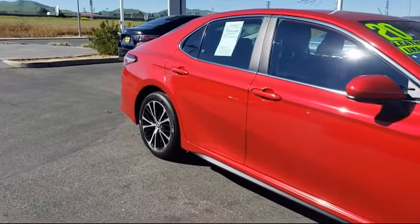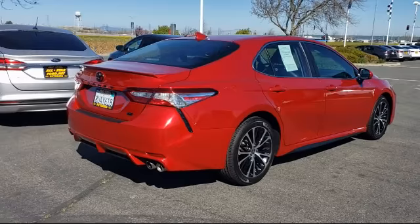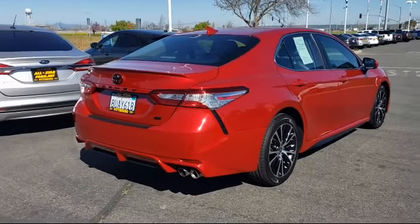Front collision mitigation, LED headlights, Bluetooth smartphone integration, and has less than 30,000 miles on the odometer.